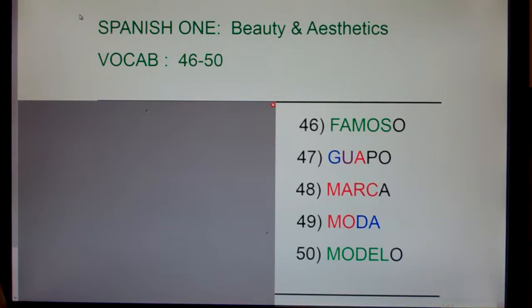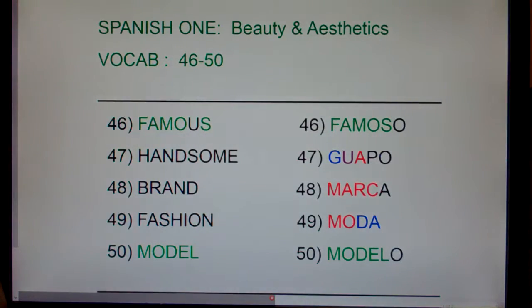This is Spanish 1, Beauty and Aesthetics, vocab 46 through 50. I'm going to say each of these words in English, then Spanish, and clap. And after I clap, I'd like you to repeat both the English and the Spanish with me. Okay, here we go.